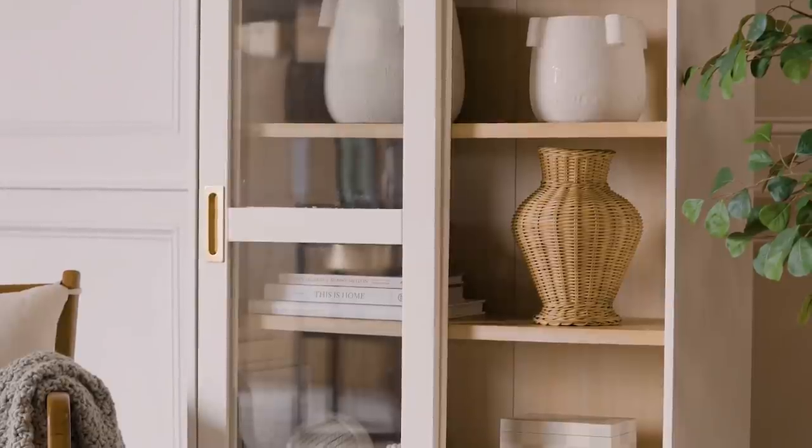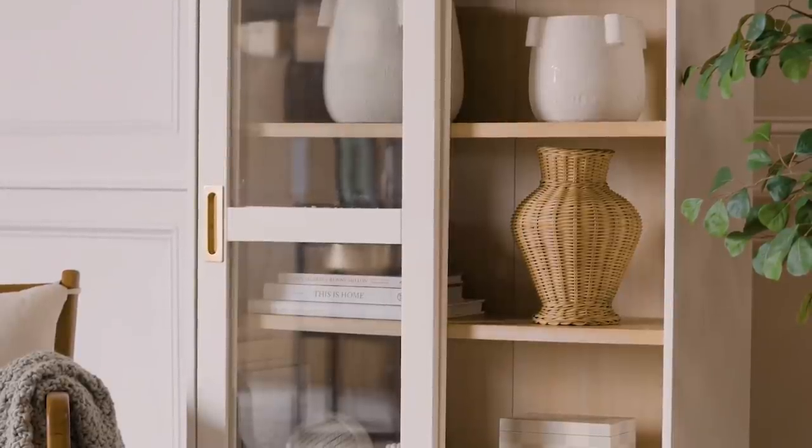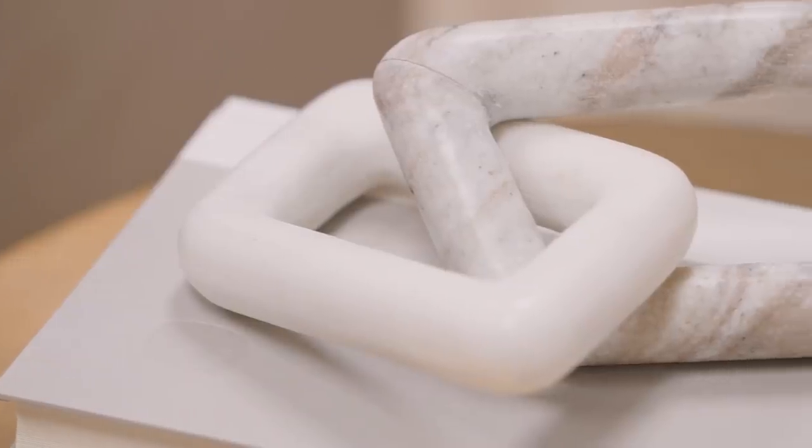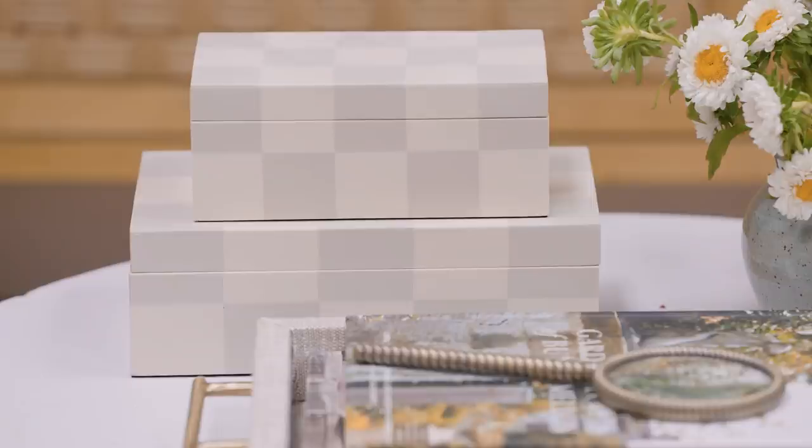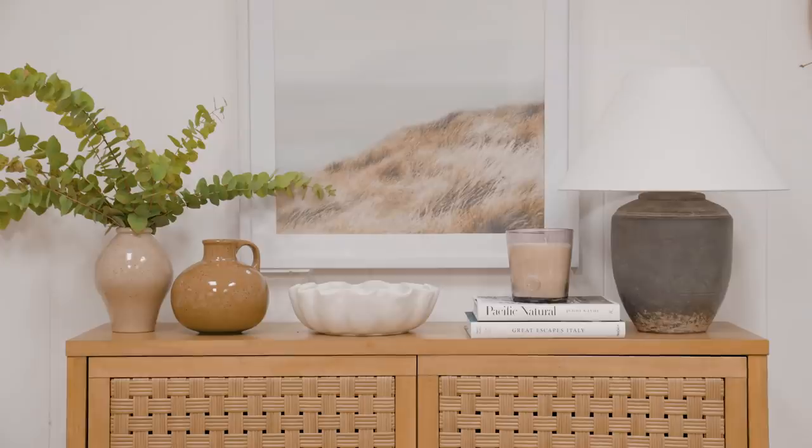We have this great woven urn that acts as a base or can stand alone. We have these sculptural marble links and really cool aged brass bookends. I love checkered floors and design right now and we translated that to these stacked boxes, and the scalloped bowl is so beautiful.